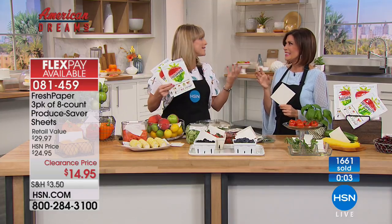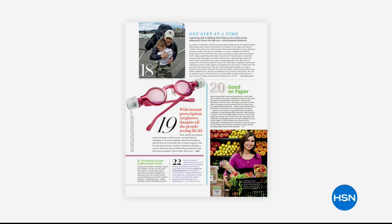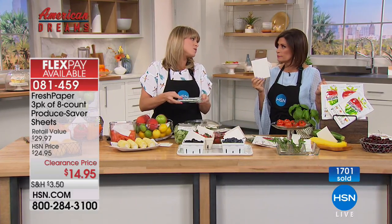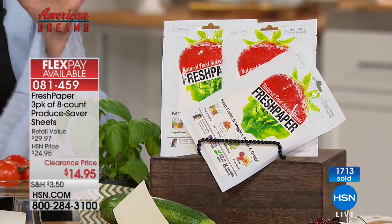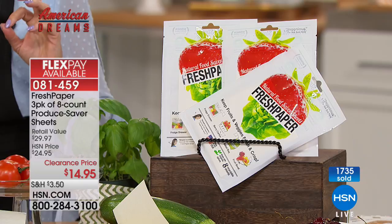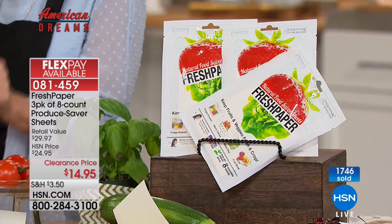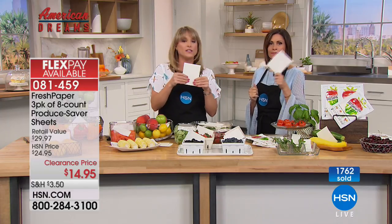If you haven't tried it, read the reviews first — people love it. Look at the awards, including one from Time Magazine. Oprah and nearly every national television show has featured Kavita and Fresh Paper. It's taken not just the country but the world by storm, and the company does good things. Quick update: over 1,700 ordered today; about 250 auto ship slots remain.